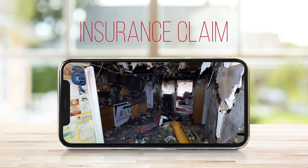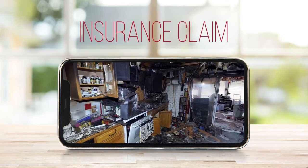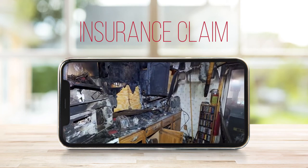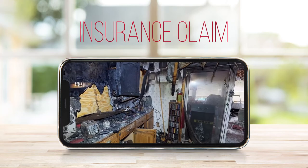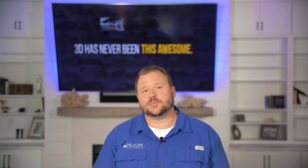And lastly, for an insurance claim — if you ever have a disaster happen to your home, Matterport captures all the details so that the little hassles of documenting don't become a hassle in the claim process with your insurance. If you want to learn more about Matterport, please check us out at pelicandrones.com.